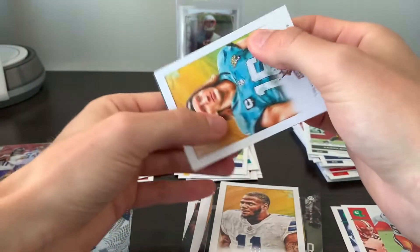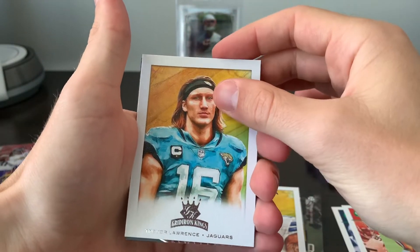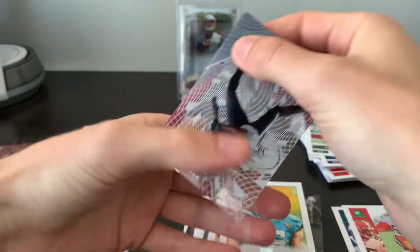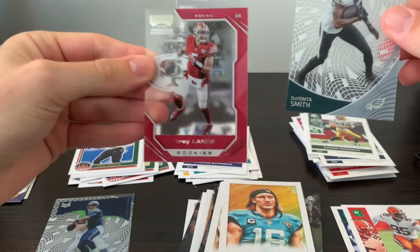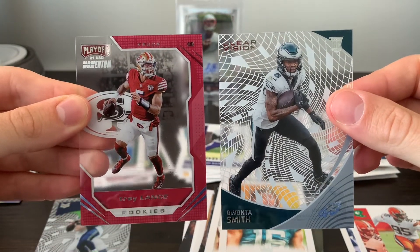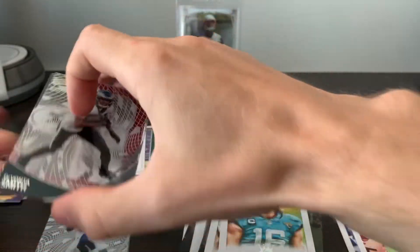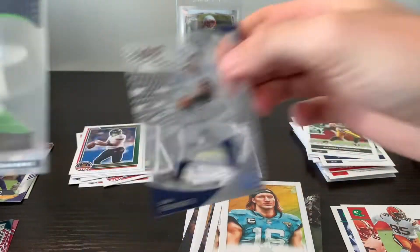Trevor. Devonta Smith on our first acetate card here — that's Clear Vision. And our second one — Trey Lance on the acetate Momentum for Playoff. Definitely better acetates there — two rookies compared to the first two.